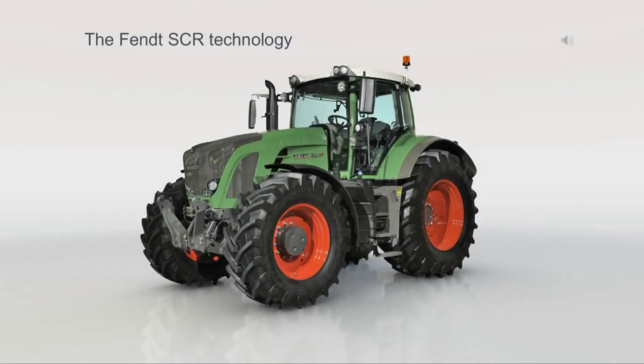The Fendt SCR technology. This technology makes it possible for the first time to reduce exhaust emissions while at the same time optimizing the engine. The result is maximum efficiency.